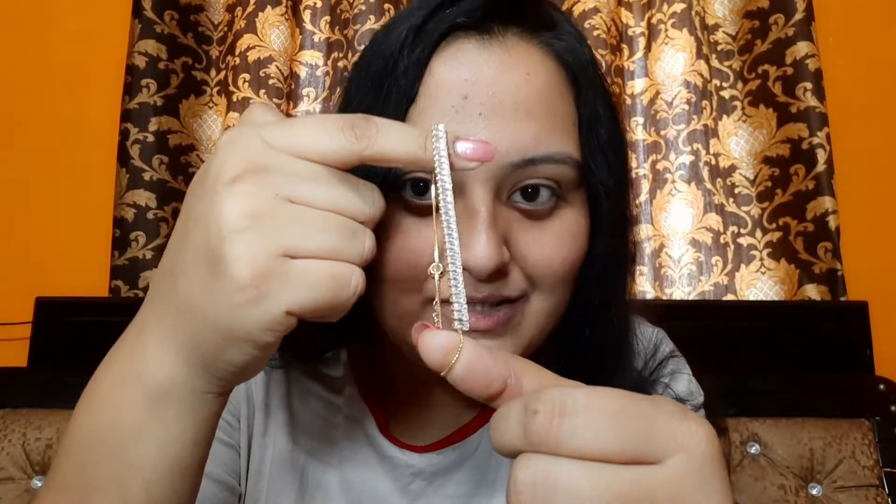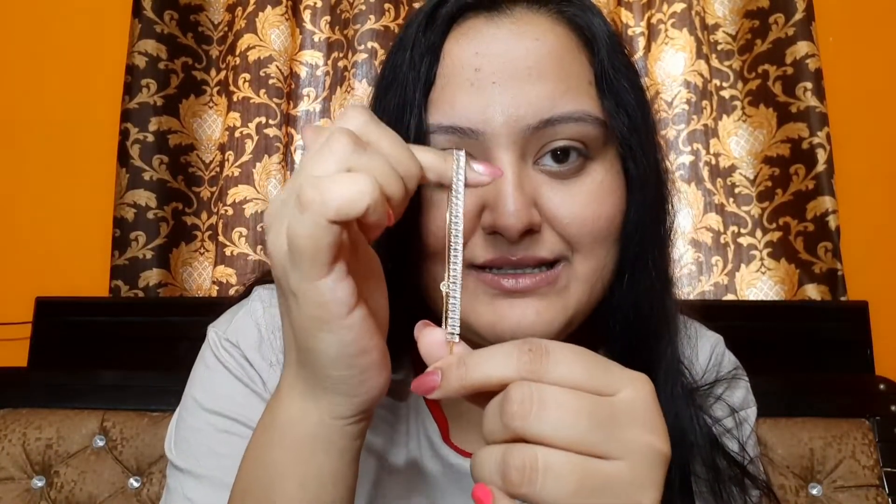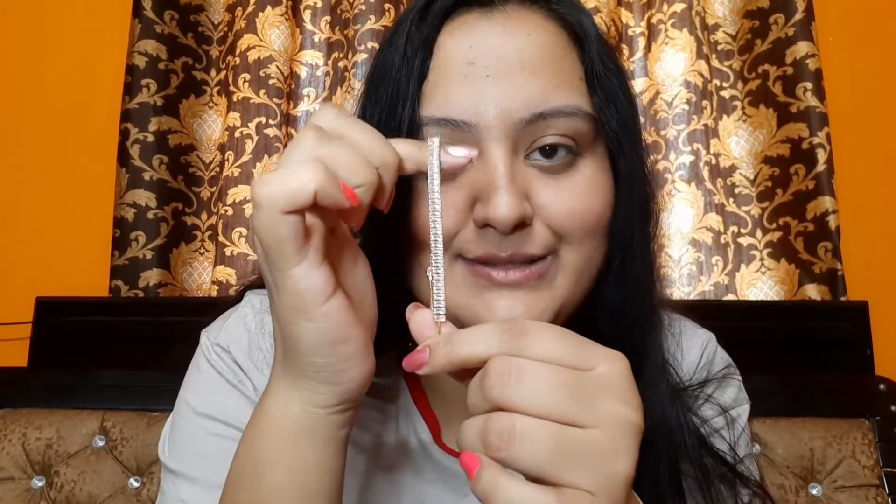Another thing I really loved and feel is going to go well with many outfits is this line white stone bracelet. It's something that is straight out of Korean dramas. It's completely adjustable and I really love this design. I've seen many rings in this design as well, so having a matching ring and bracelet is going to make your hand pop with your outfit.